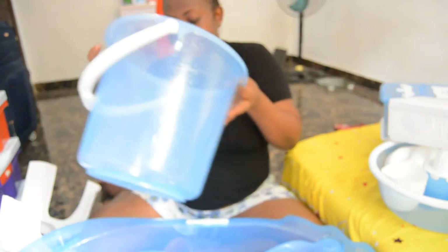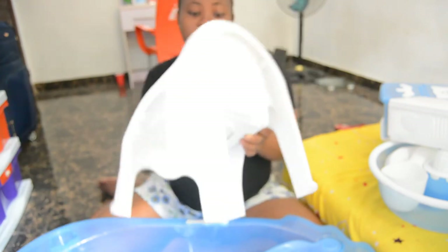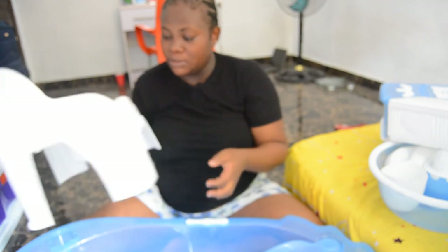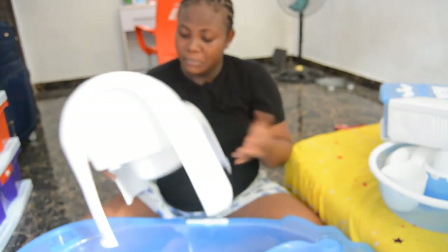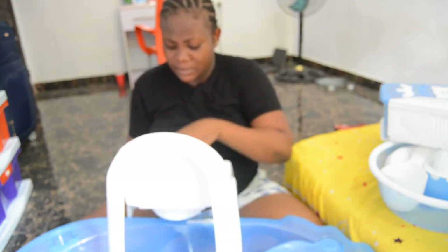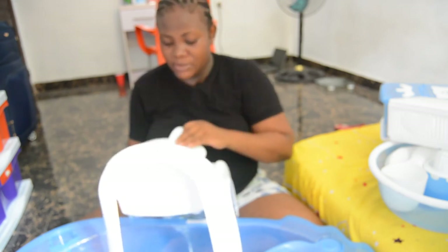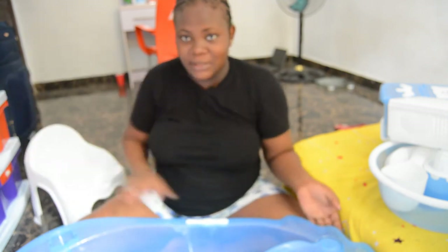Then we have this — this is a potty, like many people call it. The baby can use it to learn how to use the toilet when it's time. When I first saw this I thought it was a mini chair for the baby! But it's nice — I like this thing that is added to it. It's beautiful.